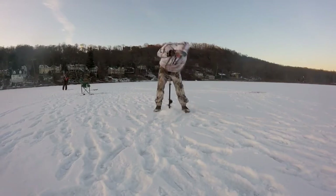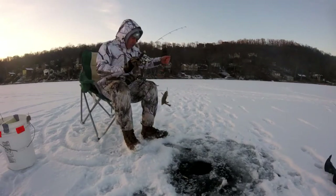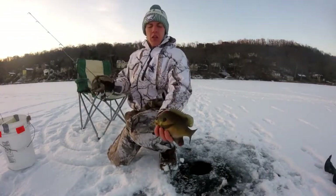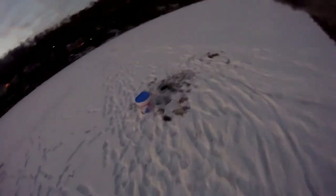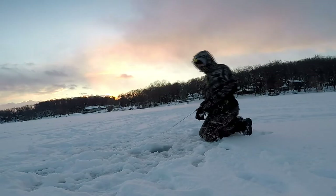My favorite technique is with a Kastmaster — I like a smaller size in silver and blue for perch and crappie, which also works well for bass in New Jersey. I drop it to the bottom, reel up one or two times, then sharply twitch so the bait moves about a foot and a half and flutters back down. Then I dead stick it for about five seconds before doing it again. During ice fishing they're sluggish — they'll just sit and look at it until they decide to bite.